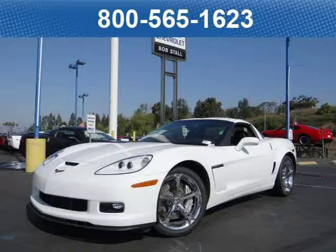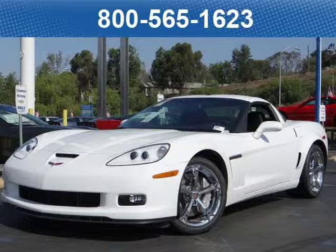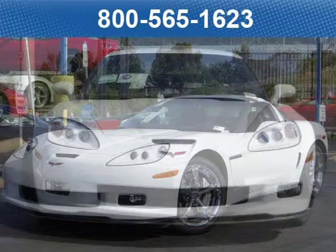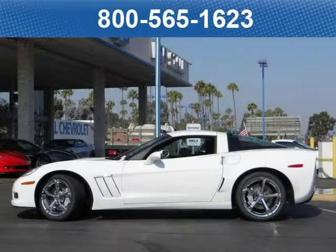This 2012 Chevrolet Corvette Coupe is located at Bobstall Chevrolet in San Diego, California and comes with our exclusive lowest price guarantee and has zero miles on it. This coupe has a beautiful arctic white exterior paint color which is complemented by an ebony leather interior color. For your special internet price on this vehicle, click on the link below.